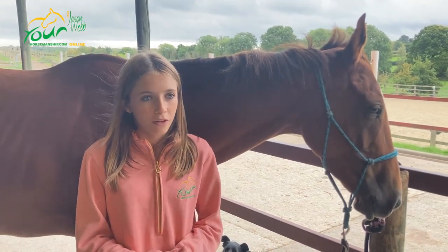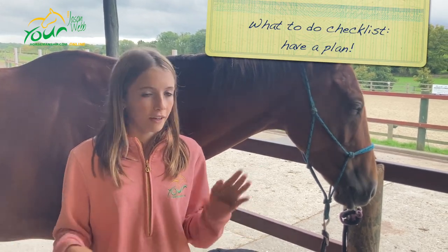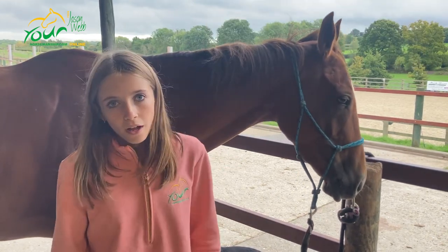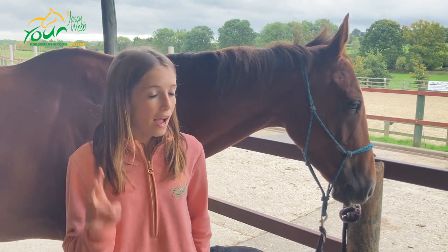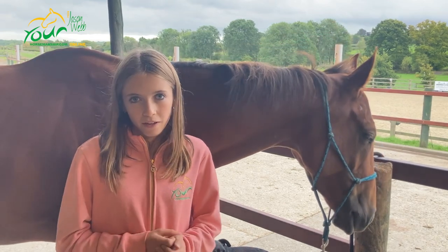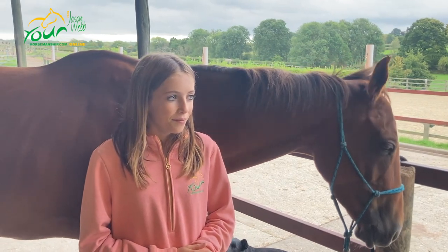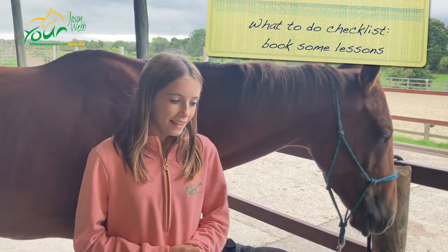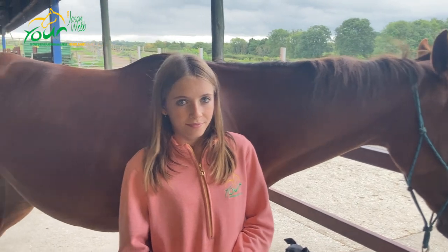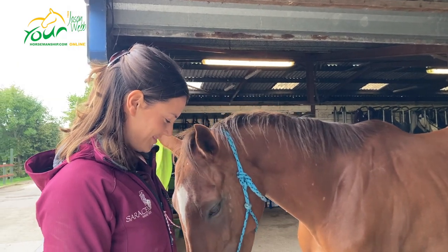They've come up with a routine for Polly: lunge her twice a week including trot poles and walk poles to get her using her neck more, hack her twice a week lightly, and maybe have a little jump here and there to keep her in shape. They're also looking forward to a lesson with Camilla Krueger on Friday, who will give exercises to start using Polly's back and work on her topline.